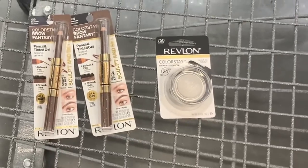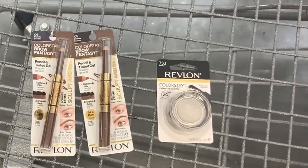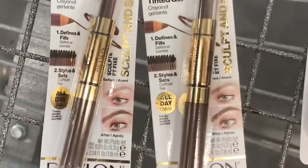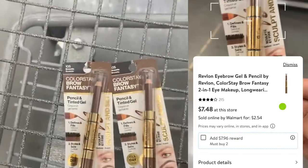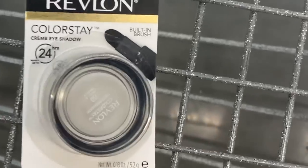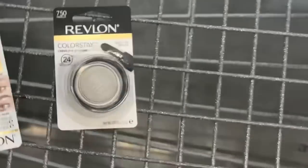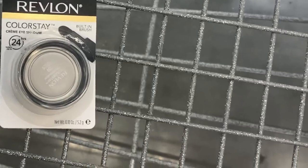The next deals are in the makeup section. You may have to price match to the online price, but some store locations are showing the correct price. It's the Revlon Colorstay Brow and Gel — $1.05 online for $2.54. Picking up two is $5.08; submit to Ibotta for the $7.96 offer, making both completely free and a $2.88 money maker. Or, the Colorstay Eye Cream at $2.41 each — two for $4.82, submit for the $7.96 Ibotta offer, making both free and a $3.14 money maker.